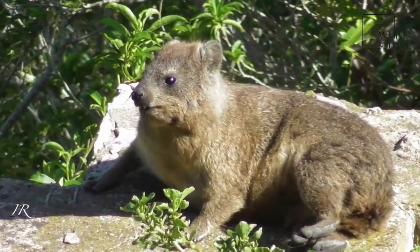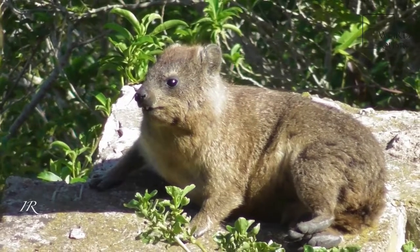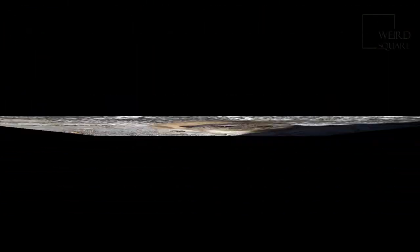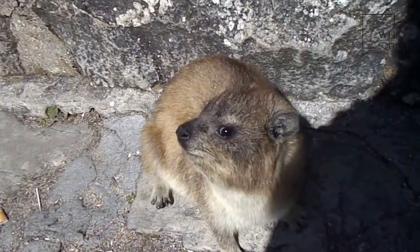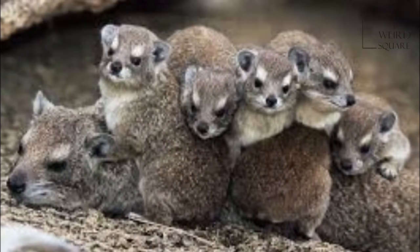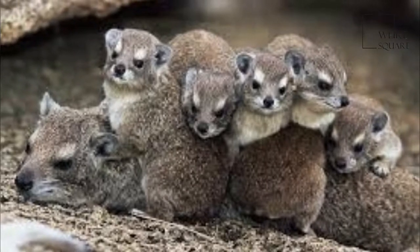Dasy rats are restricted to rocky outcrops in Namibia, parts of Angola, and northwest South Africa. They are famous for being able to squeeze into extremely narrow crevices, accomplished due to their flattened skulls and flexible ribs.